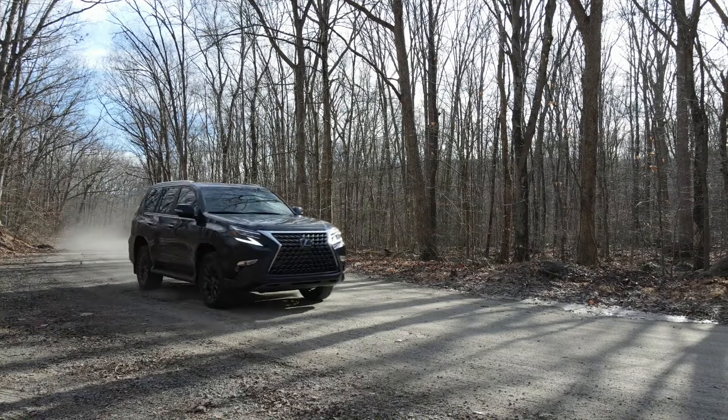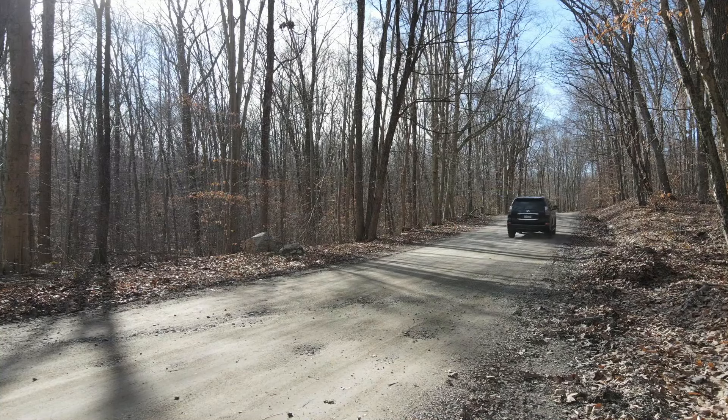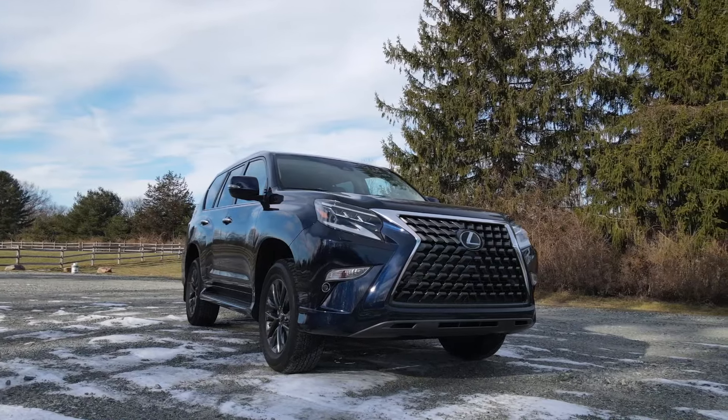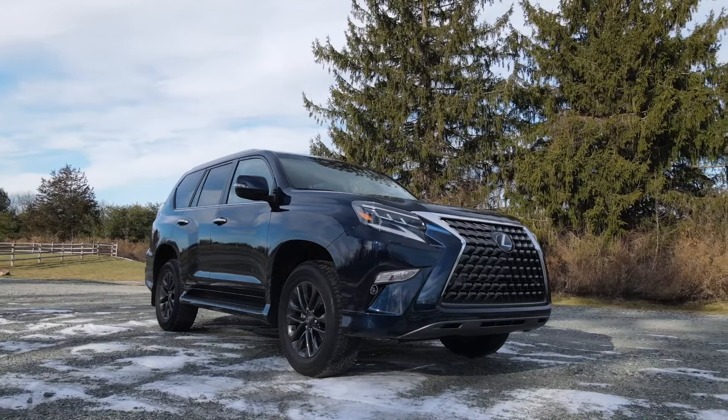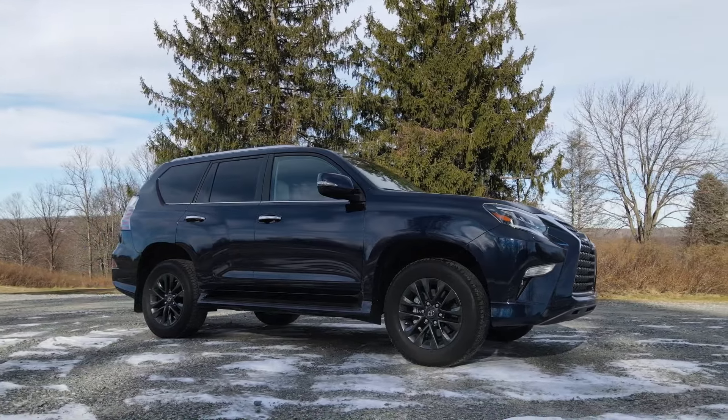I also want to share with you my thoughts as to why this GX, even at the starting price of $53,000, is a really good bargain. If you've been shopping for this, then you know how outdated this SUV really is, and if you're just finding that out now, let me show you how this is considered old.